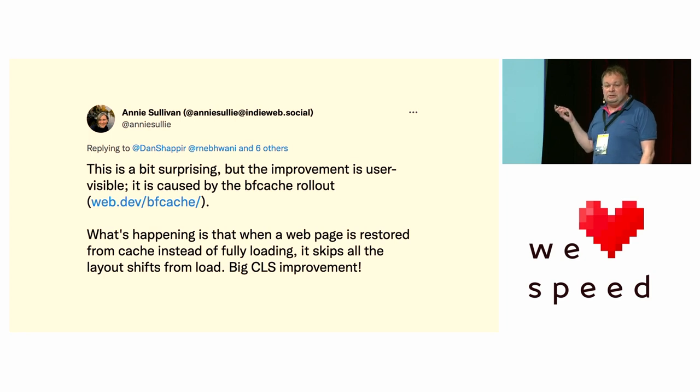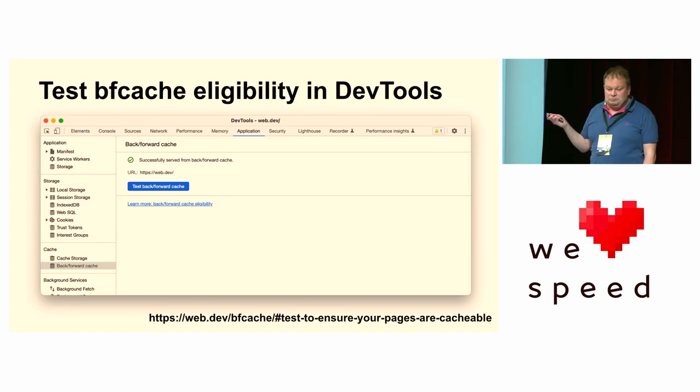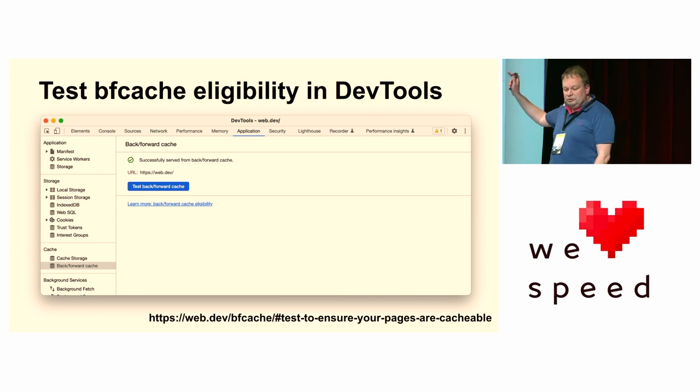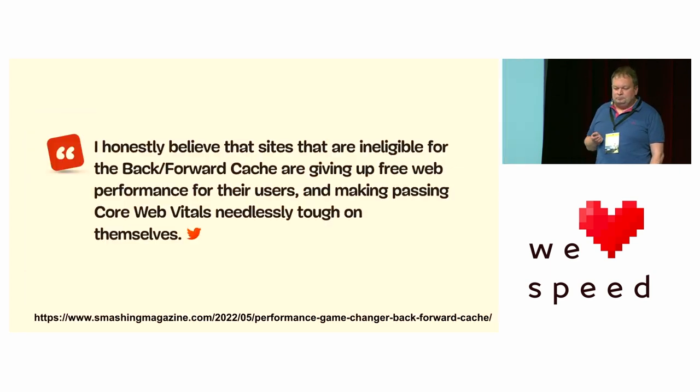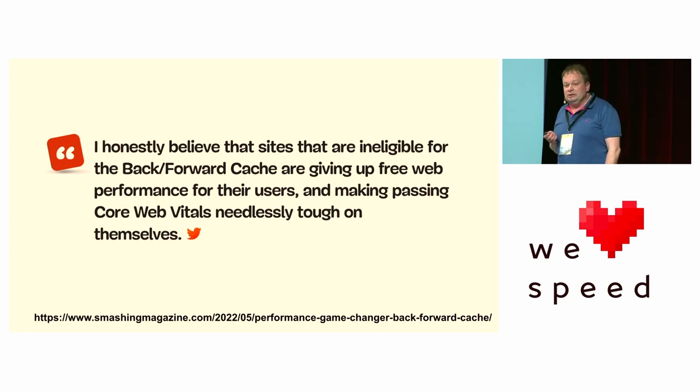There's a test in DevTools — load your website, open DevTools, go to the Application tab, click that blue button, it will go forward and come back, and then tell you any reasons why you can't use the back-forward cache. Some APIs — unload handlers are a common one — or setting Cache-Control no-store on your document can prevent it. Sites that are ineligible for the back-forward cache are giving up free web performance for their users and making passing Core Web Vitals needlessly tough on themselves.